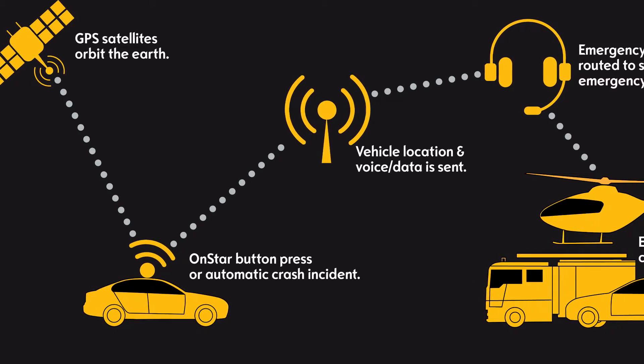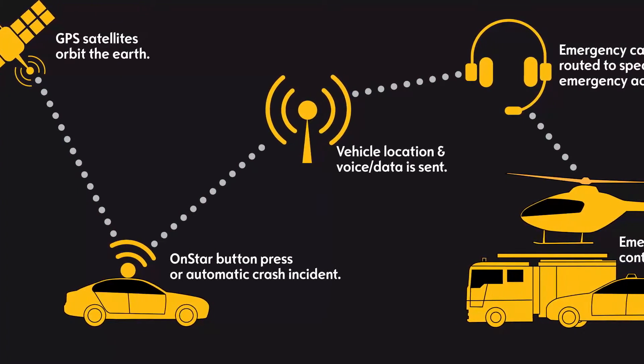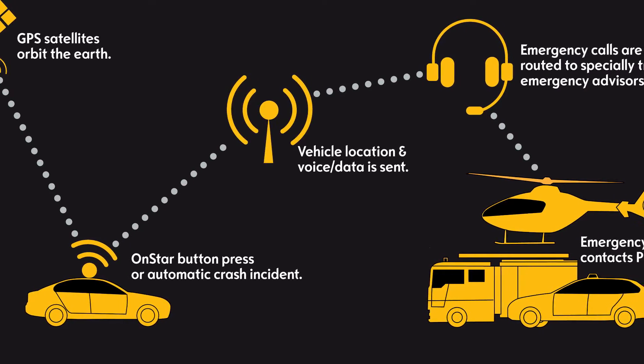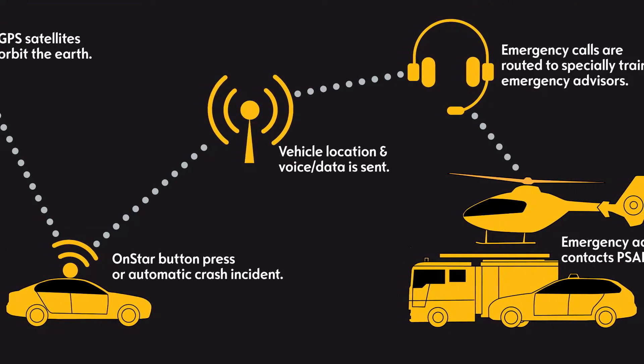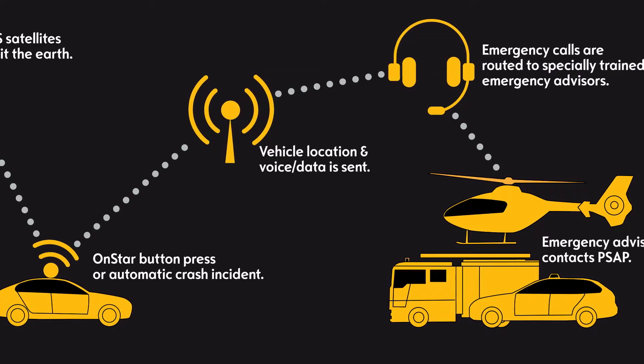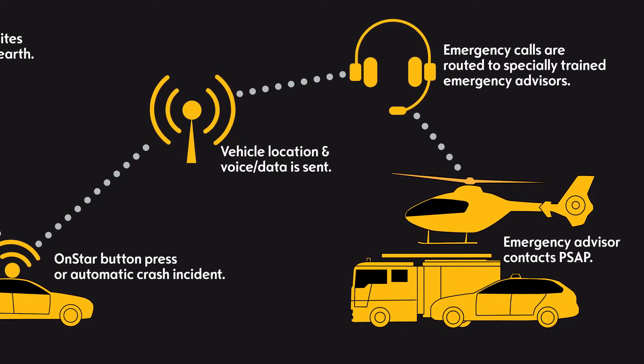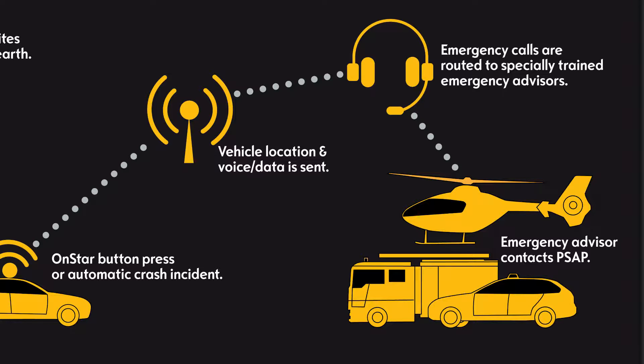Number 4: Airbags and OnStar Automatic Crash Response. The 2017 Chevy Cruze comes with a comprehensive 10-airbag system that will deploy airbags in a collision from any direction. In the event of an impact, a high-strength steel safety cage provides impressive protection. When the airbags deploy, built-in sensors can automatically alert an OnStar advisor connected to your Cruze to see if you need help, and will contact emergency services even if you don't respond.